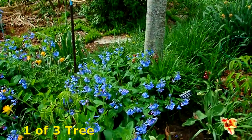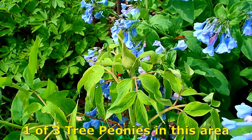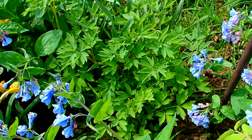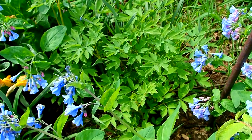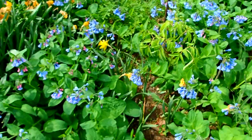There's another tree peony — it has a nice blossom on it. And I think that's another one back there — oh no, I think that's a bleeding heart. Bleeding heart also spreads everywhere.